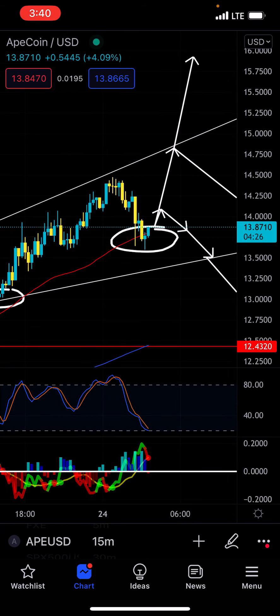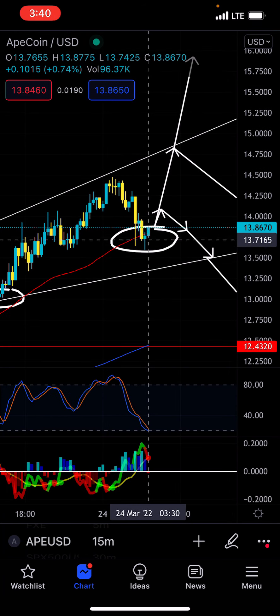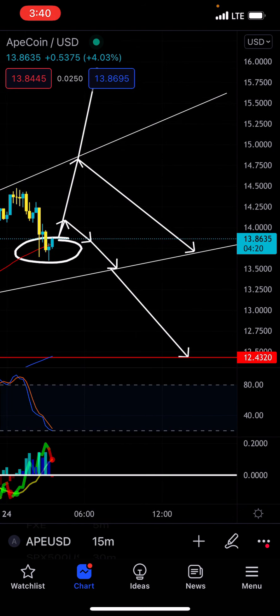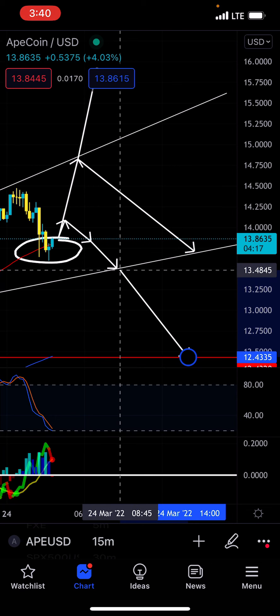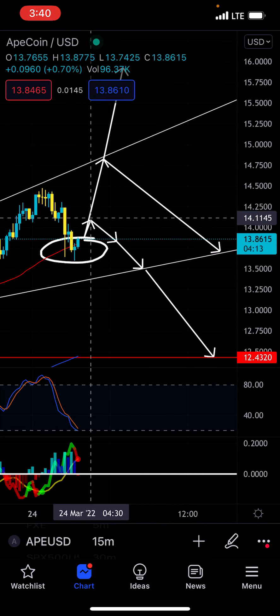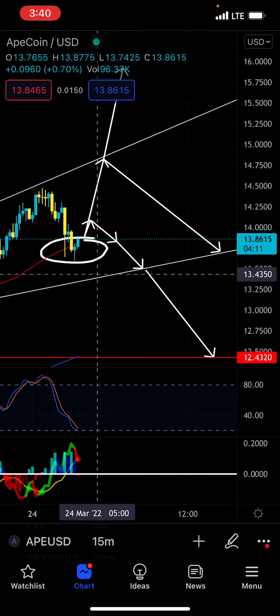It seems like we are going to be closing a 15-minute bull trigger, so this definitely has to pump really hard to the upside. Again, there are kind of three scenarios playing out right here — there's a lot of stuff that can happen right now for Ape. We either create a head and shoulders pattern and come right back down on that 4-hour trigger.